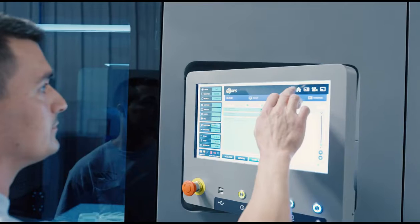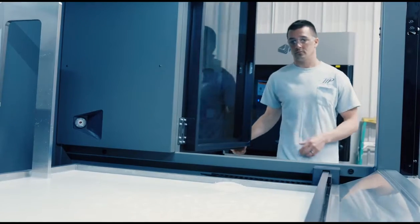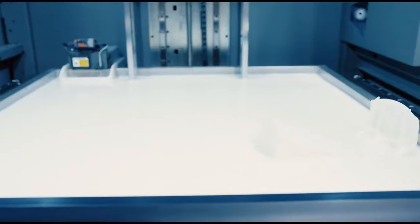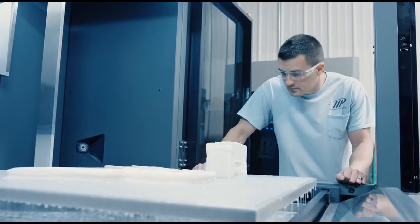I'm Steve Grundahl, I'm the President of Midwest Prototyping. I started Midwest Prototyping in 2001 with a stereolithography machine. We've used it every day since then and have grown to be one of the largest SLA providers in the United States.